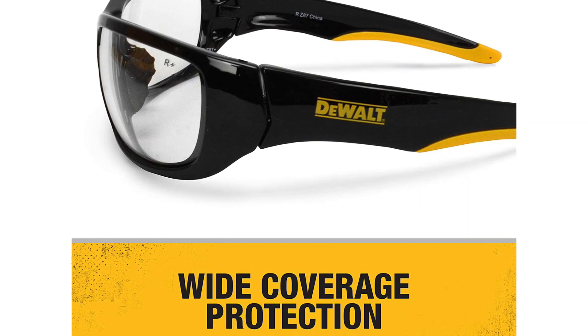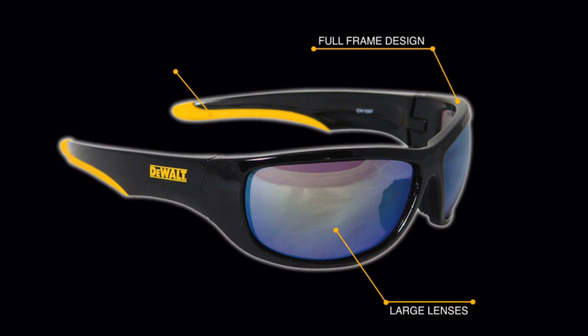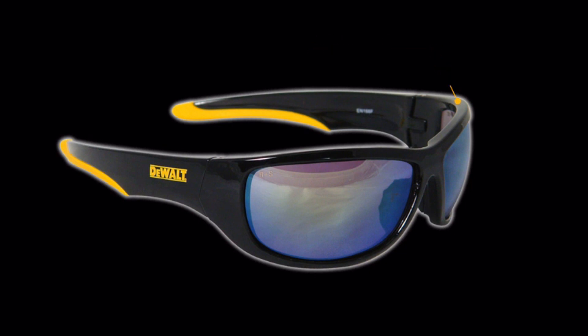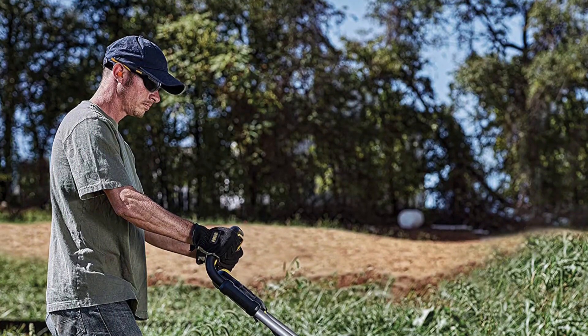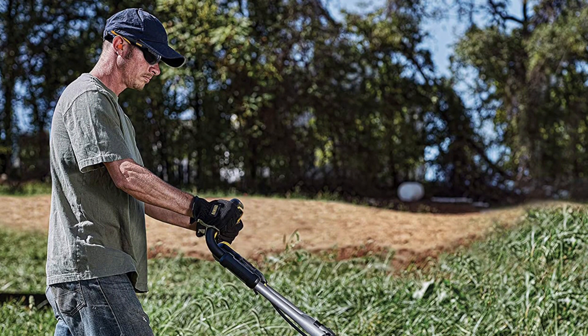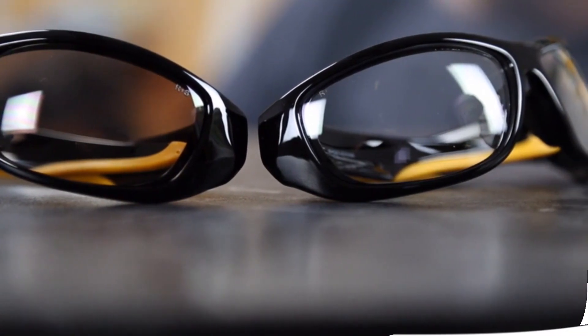Rubber-tipped temples and integrated rubber nosepieces offer a comfortable, non-slip fit. The DeWalt Dominator Safety Glasses meet the ANSI Z87.1 Plus standard and come in a variety of different lens tints. We like the rubber-tipped temples and rubber nosepiece for comfortable all-day wear, but we found that the nosepiece can fall off and get lost, so we recommend gluing it in place as soon as you get the glasses.